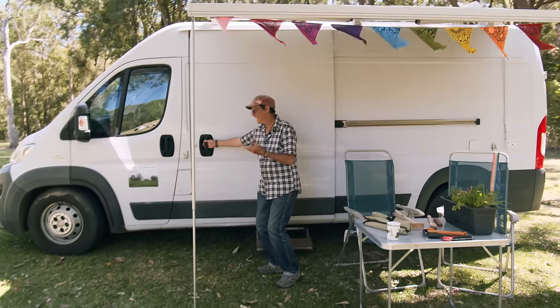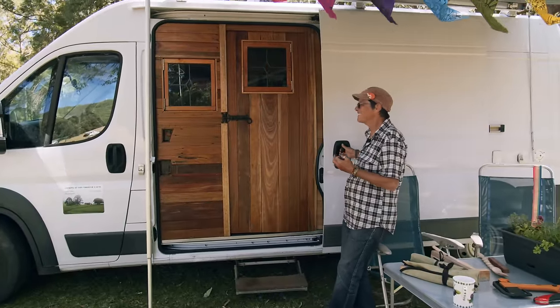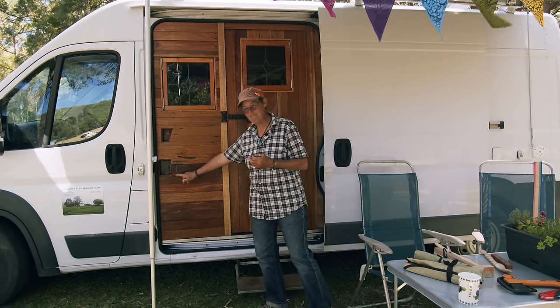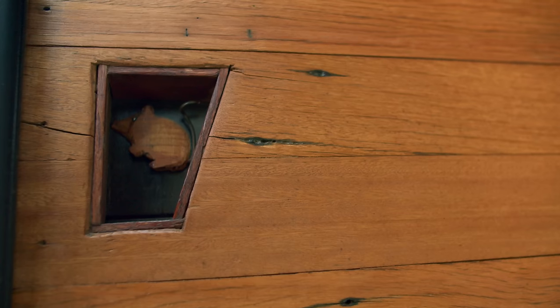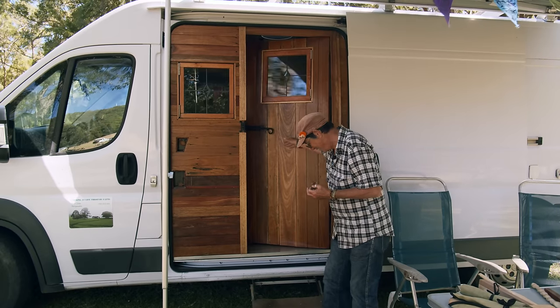This is my van. And my van has a name and it's called the Mouse House. And there's a couple of little mice in there. Would you like to come inside? Come on in.